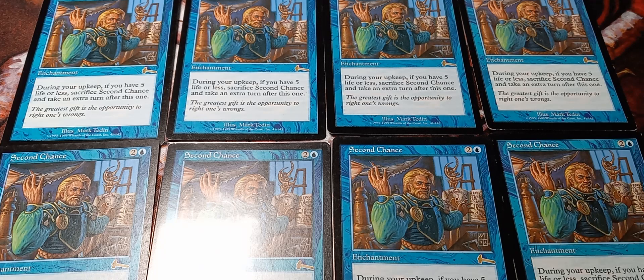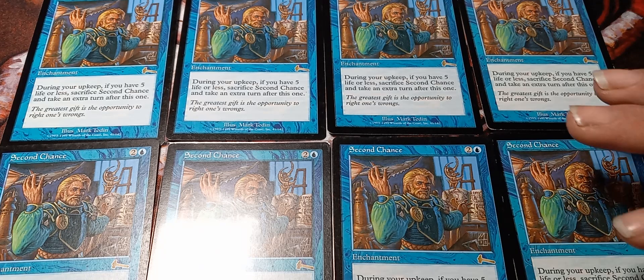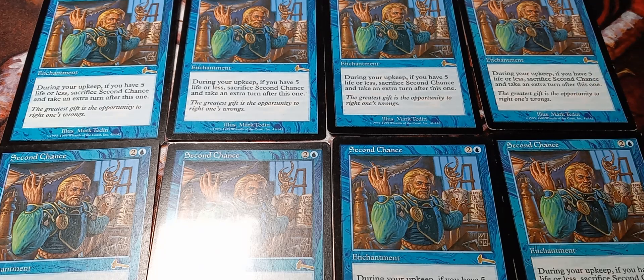The first card that I have speculated on is this Second Chance. It's going to be the flagship card of the channel. I'm going to buy as many of these cards as I can. So be watching your listings if you want to get a copy for yourself, because I will be buying a lot of this.